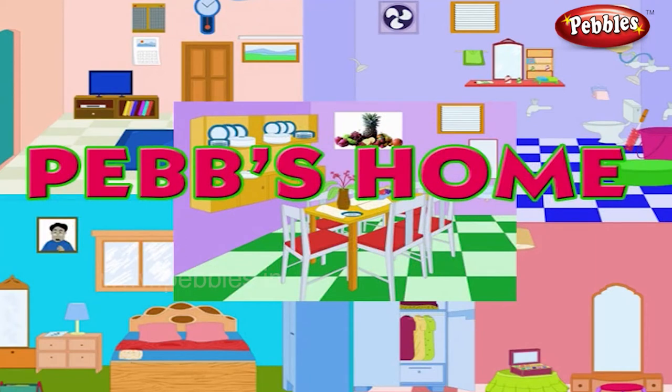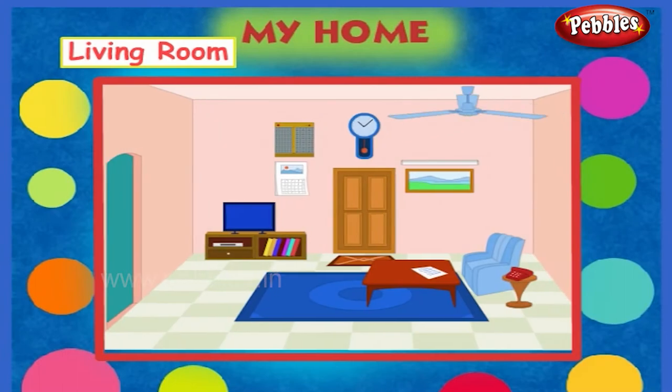Visit Pebby's home. This is our living room.